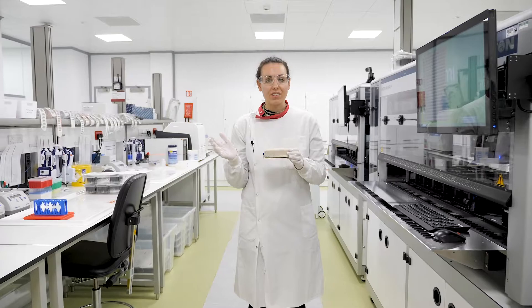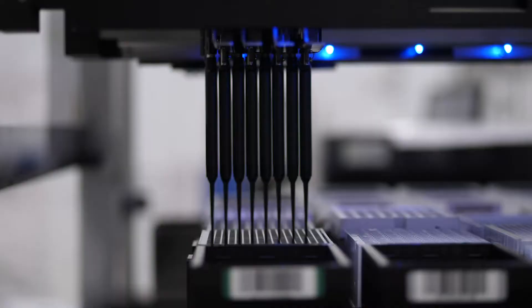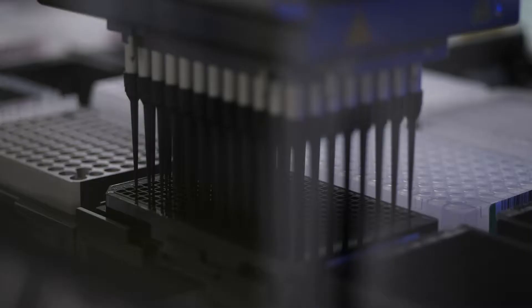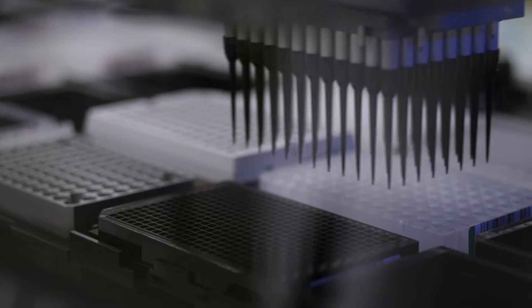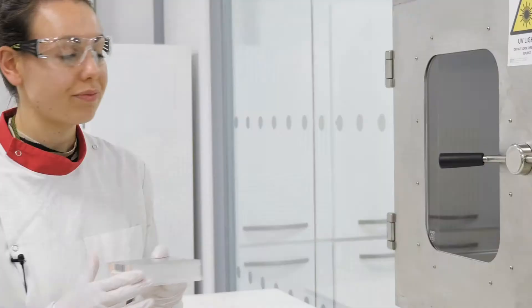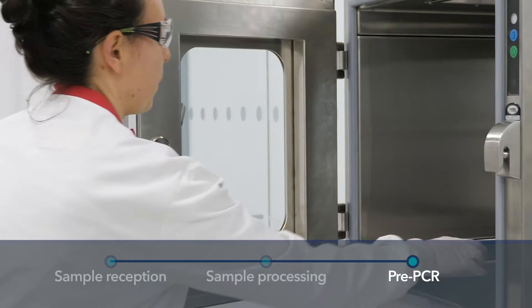After extraction, we process the DNA samples for QC using our Hamilton liquid-handling robots. During this robust process we determine the concentration, the purity, and the integrity of the sample. Once we complete DNA and RNA extraction and sample QC, we pass the samples through in a 96-well format to pre-PCR, where they will begin library prep.